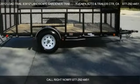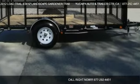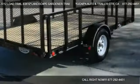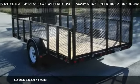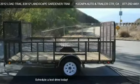This 2012 Load Trail 83x12 Landscape Gardener Trailer for Sale is offered by Yucaipa Auto & Trailer Center. Priced at $2,695, this 83x12 Landscape Gardener Trailer for Sale is ready to sell.